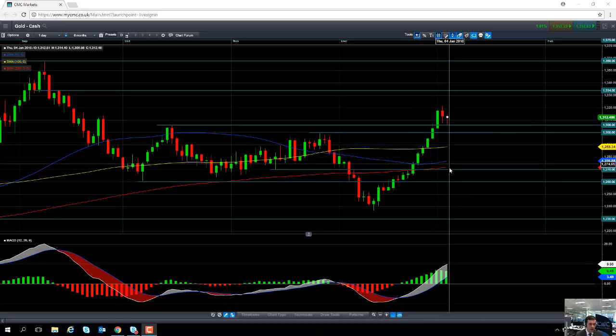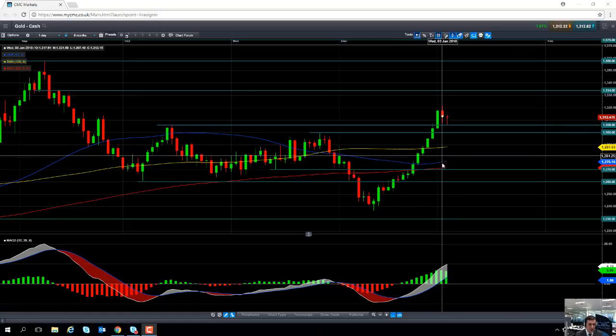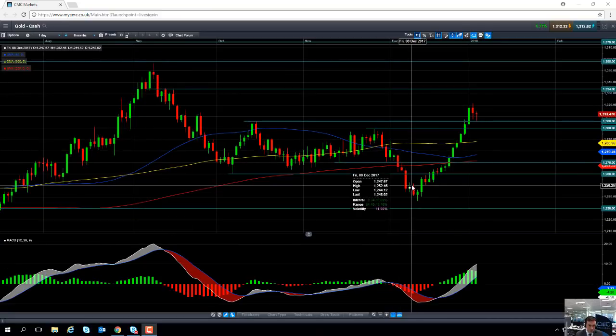Only if we see a decisive break south of the 200-day moving average, which comes into play at around 1270, then we might start to get worried that the upward trend from mid-December is actually turning over. If we do have a close south of the 200-day moving average, that could point to a fall back towards the December low of 1236 and then south of that down towards 1230.